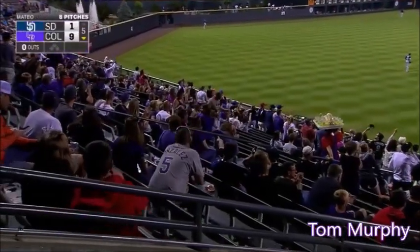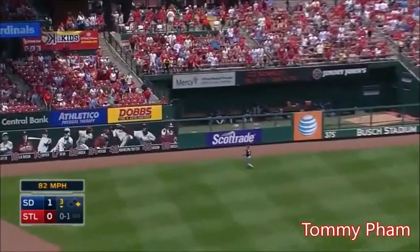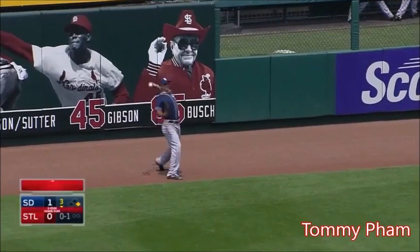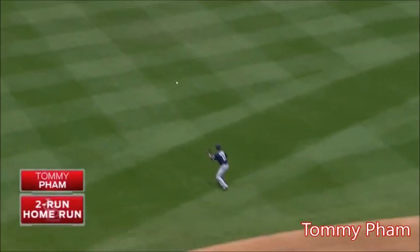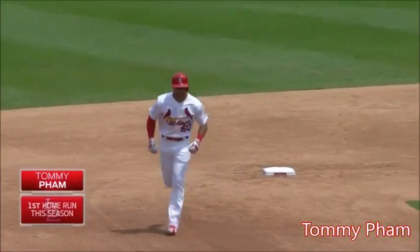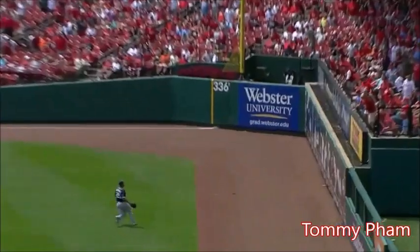Make it 9-1. Left field! This ball is off the top of the wall! Lynn on his way to third. That may be a home run! Pham stops at second! Keep on going! It's your first major league home run! And the Cardinals lead.